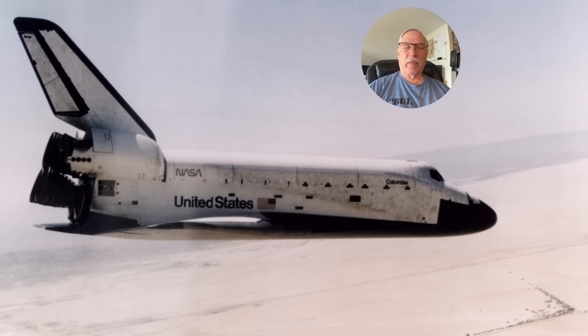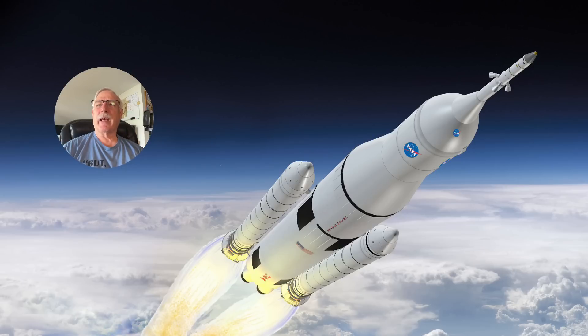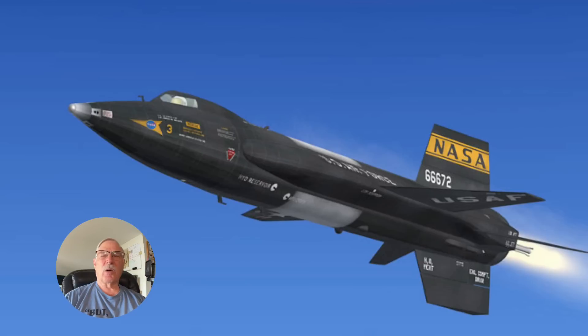The Space Shuttle was a vehicle ahead of its time. The tiles were a weak point, and while it was always a desire to take off from a runway, fly into space, and come back like an airplane, it had a reasonably successful program and did a lot of good work. They lost two of them over the course of the program, and it was ultimately determined that we weren't quite ready for this, so the program returned to using capsules.